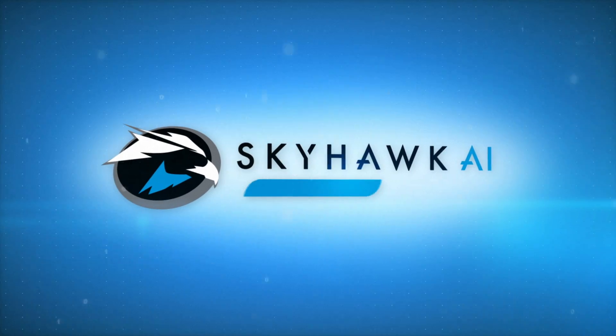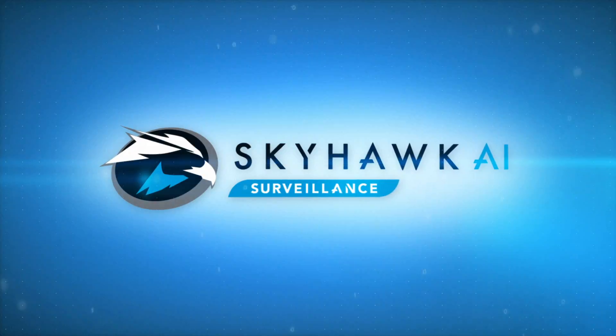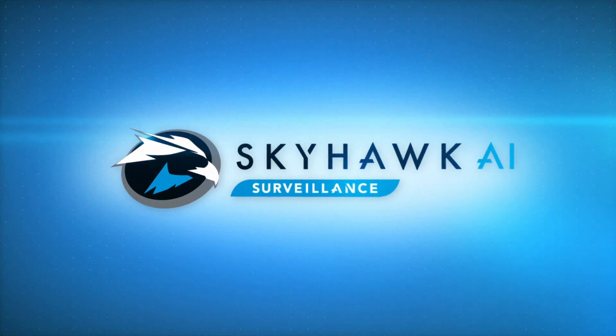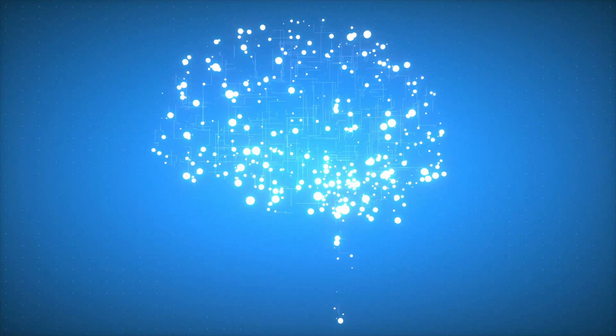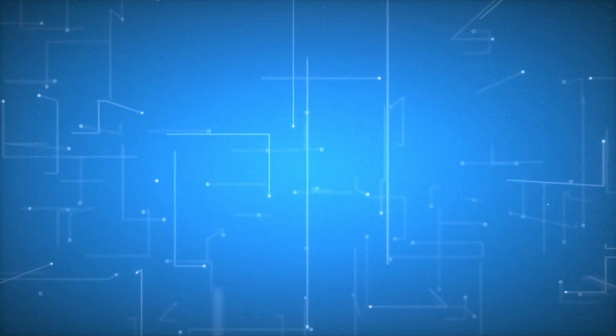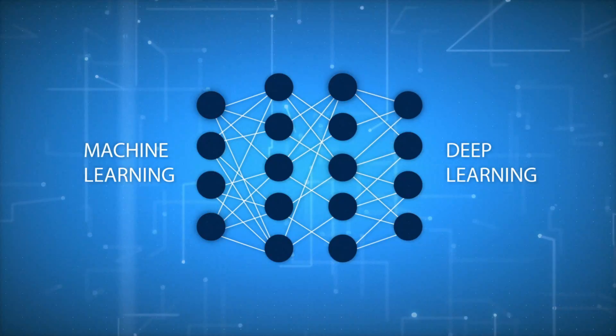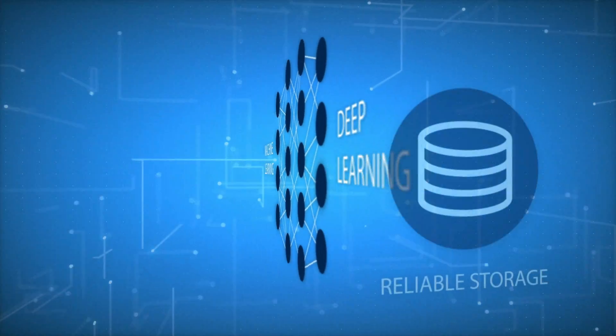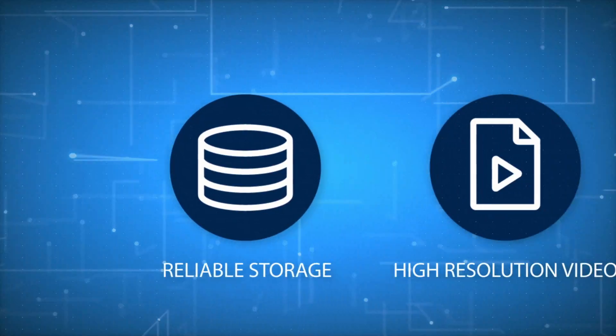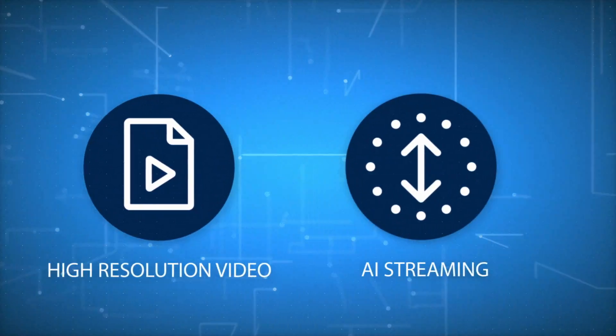Introducing Skyhawk AI. Seagate's cutting-edge innovation delivers the world's first purpose-built hard drive for AI-enabled surveillance solutions. Seagate's robust custom design is optimized for machine learning and deep learning applications — the building blocks of AI — to deliver reliable storage capabilities, high-resolution video, and advanced analytic streaming.